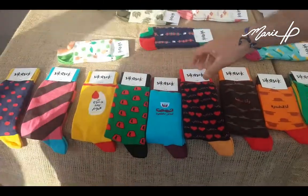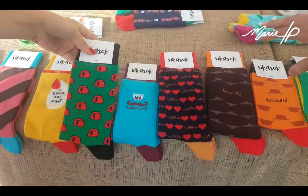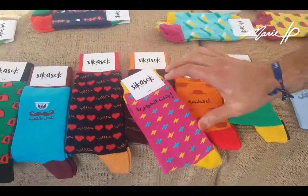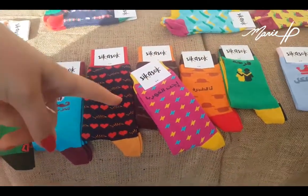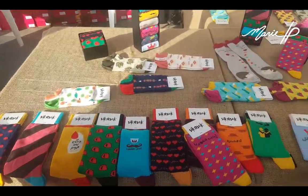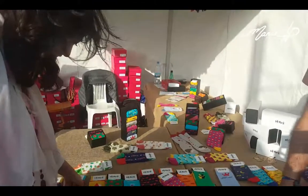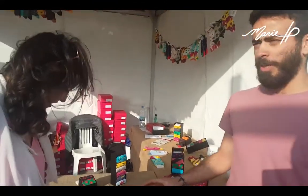You're sending a cultural message. This is part of our Valentine collection and this is one of our best sellers — it's very cute. You're sending a message to everyone. And we have the classics as well: stripes and dotted. So we try to make sure every person can find themselves in our socks.